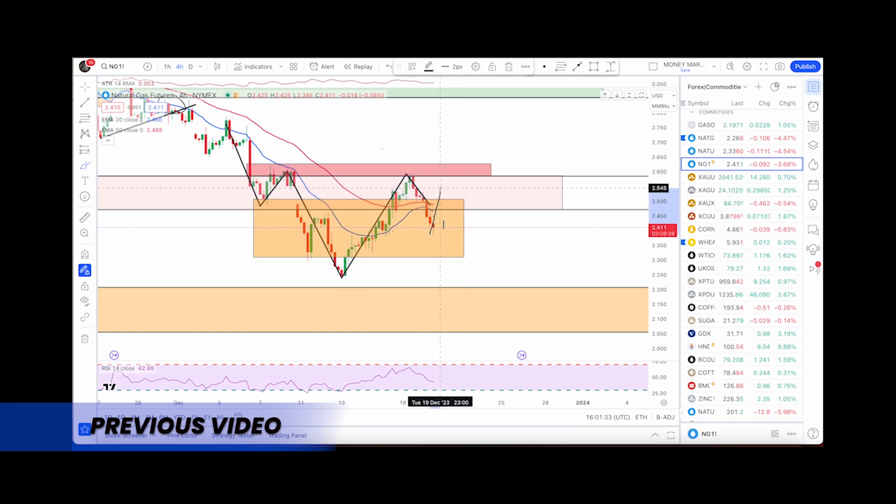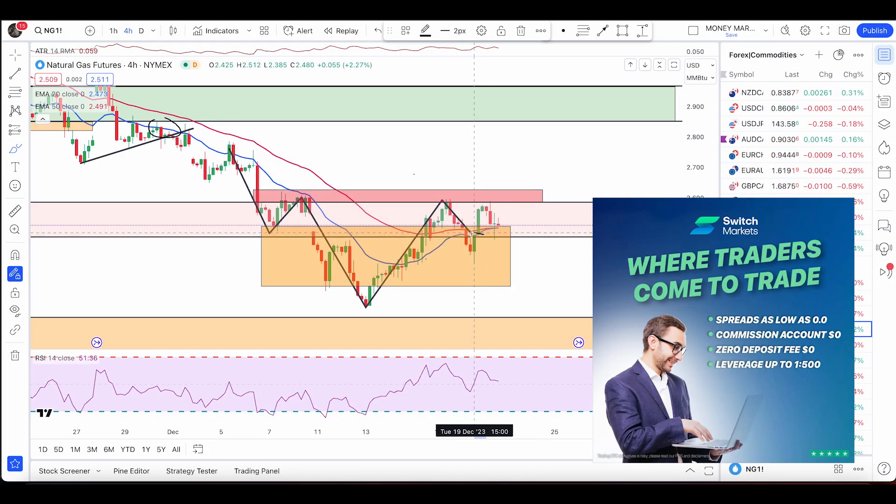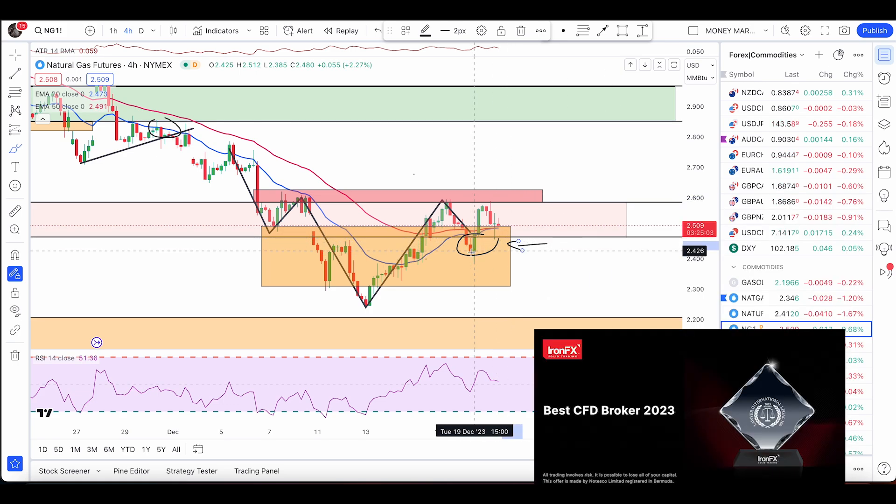If we have a bullish engulf from within this termination box, in that case we have another buy signal. First target will be till this termination box above. If broken above, we have a trigger of second entry and the price will likely push higher. For less aggressive traders, we have a break above — that's a bullish entry. For aggressive traders, a bullish engulfer or pin bar will be your entry. As you can see, we had a nice bullish engulfing pattern right here as mentioned.